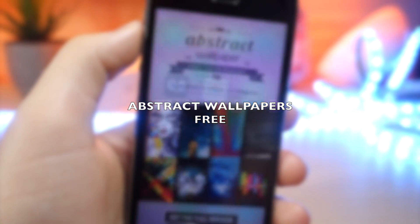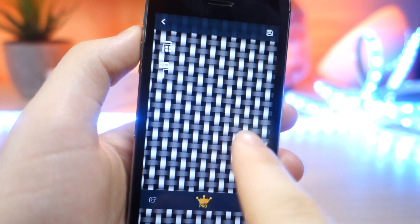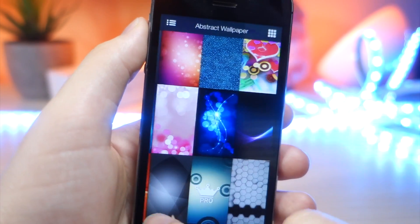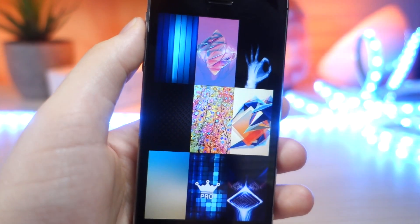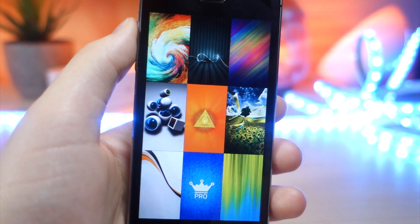This next app is an awesome wallpaper app that I use for all my wallpapers. This is my go-to source for wallpapers on my iOS devices, so you can just save the wallpaper like that. They've got some very nice high-quality wallpapers, because a lot of wallpaper apps have some really bad, ugly wallpapers, but this app has some awesome wallpapers.